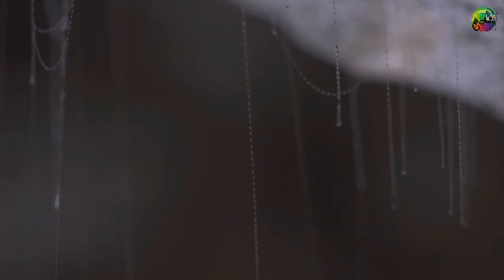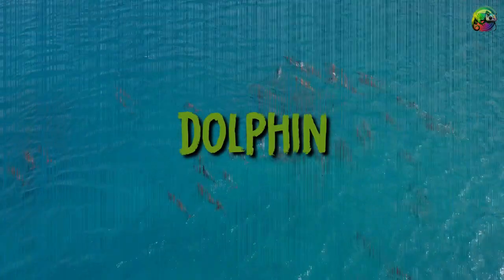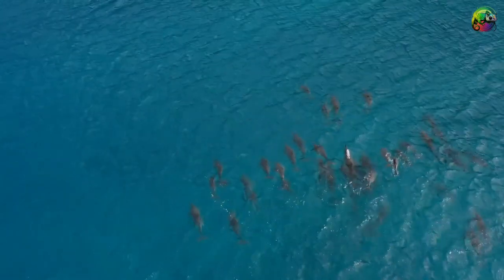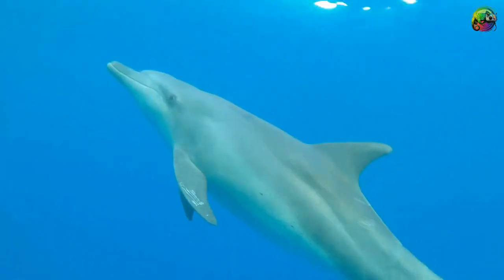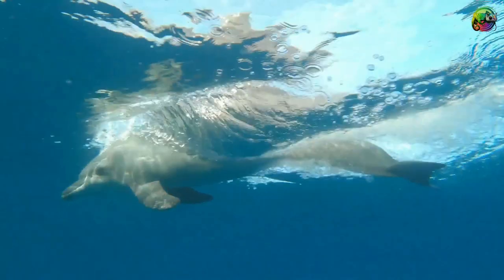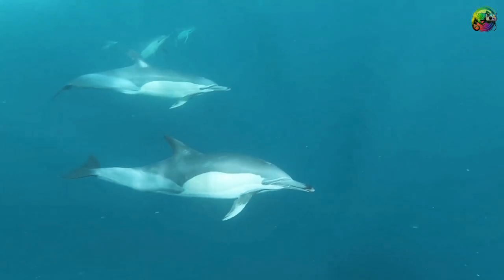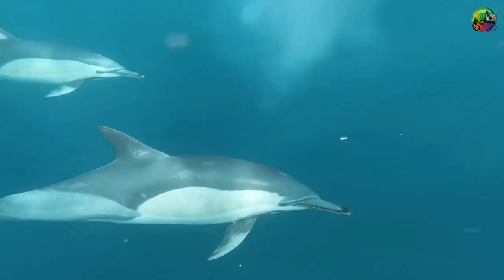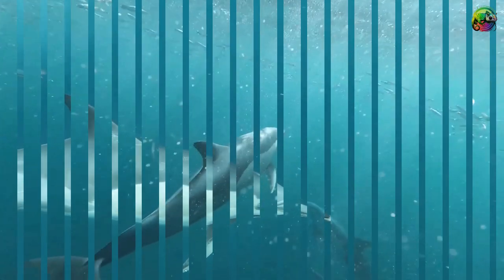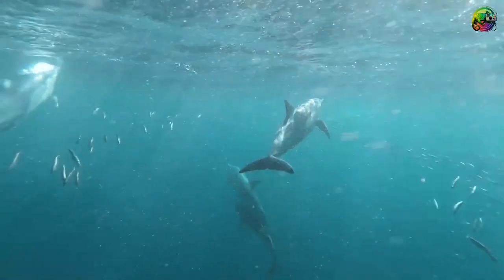Dolphins are smarter than many give them credit for. They work in groups when hunting fish, using a strange trick: creating mud nets that cause prey fish to leap out of the water into their waiting mouths. A dolphin hits the ocean floor and its tail stirs up mud on the seabed as it swims in circles around a school of fish to create a ring of mud. The trapped fish jump out of the water to escape the ring, while the dolphins wait with their mouths open for their food — a technique captured by BBC Earth.